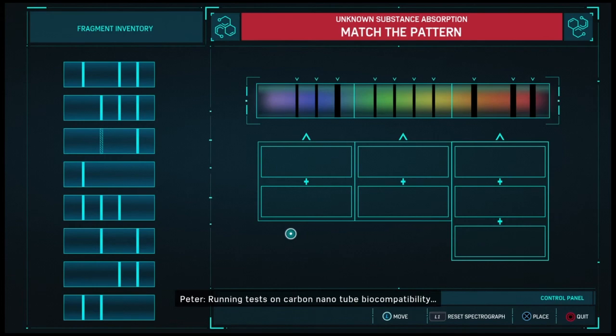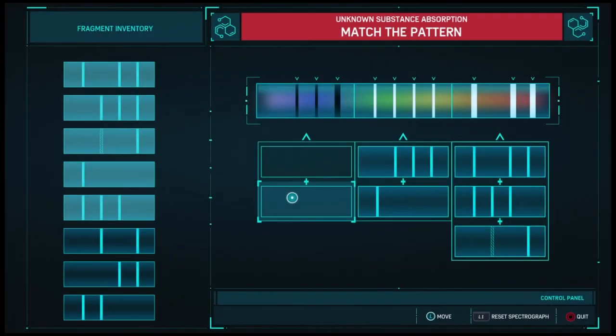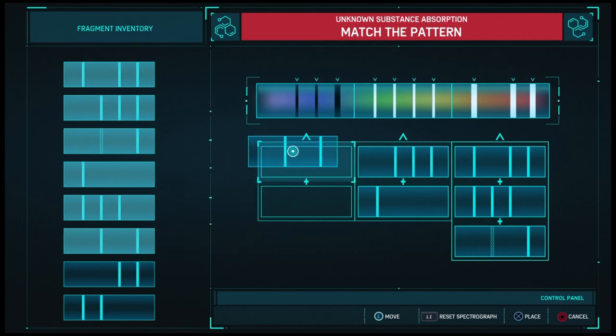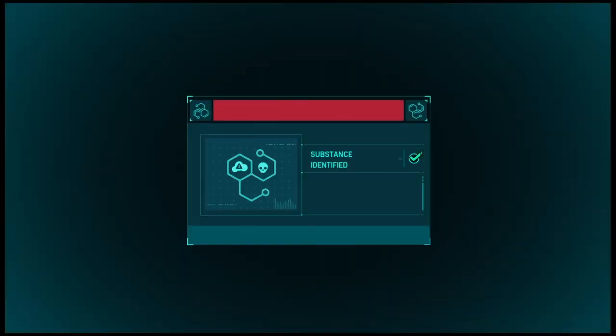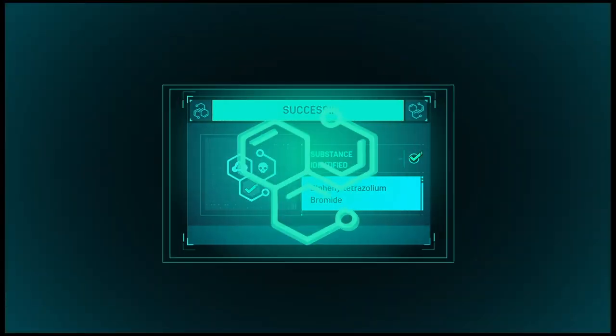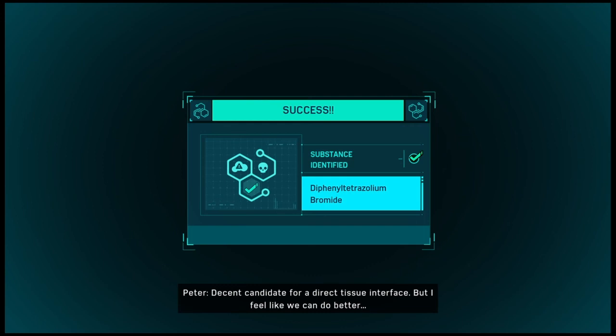Running tests on carbon nanotube biocompatibility. Decent candidate for a direct tissue interface, but I feel like we can do better.